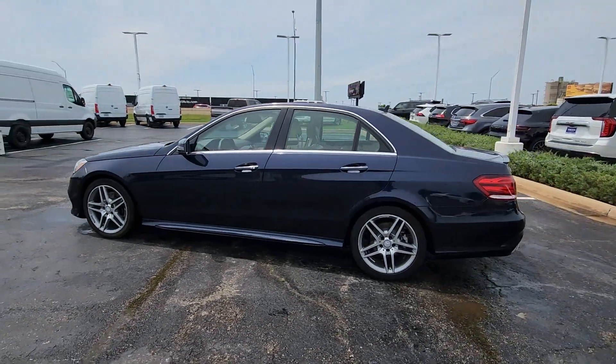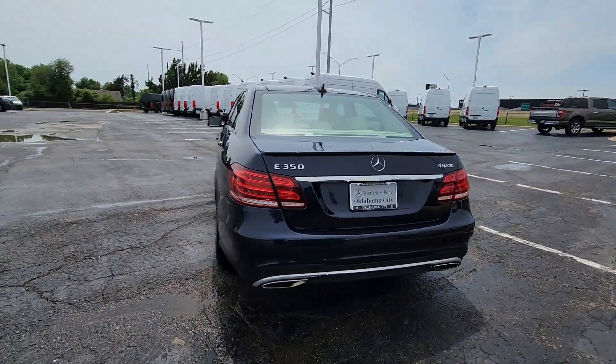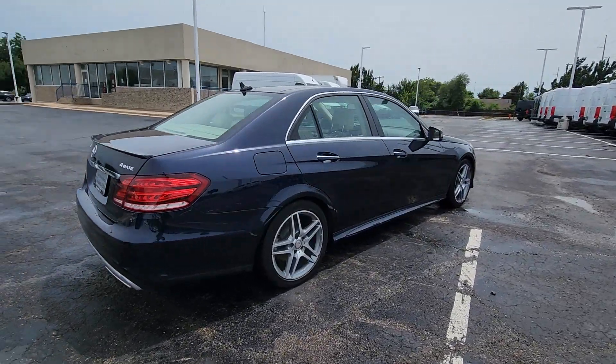Take a moment to check out the 2014 Mercedes-Benz E-Class. This vehicle is an outstanding buy with fewer than 40,000 miles on the odometer.